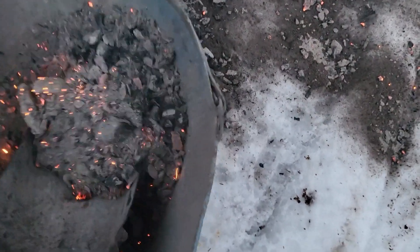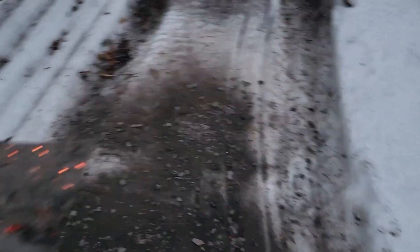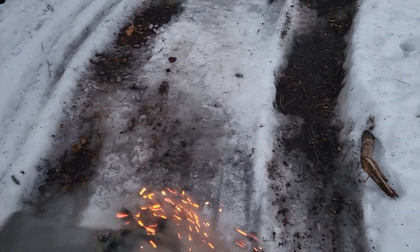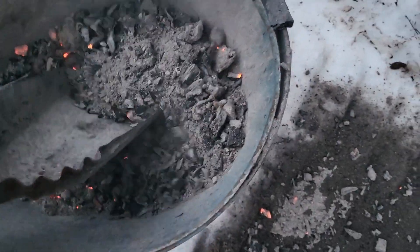I do sprinkle the ashes around the property — obviously when there's no snow on the ground. I don't do it when the ashes are hot. I'll let them cool and make sure they're cool for a couple of days. You can dump some water in them and I'll sprinkle them around the property, especially in that back clearing, so I have a lot of stuff growing.